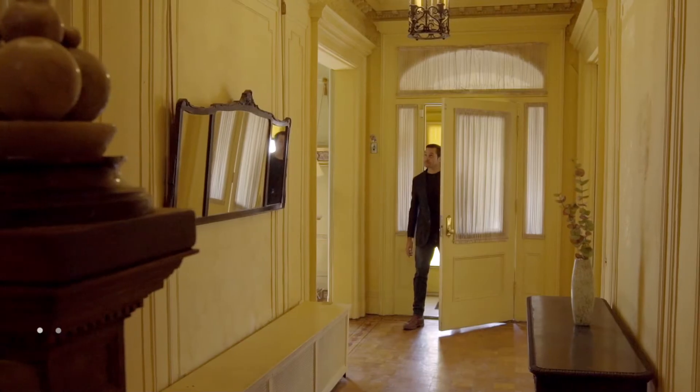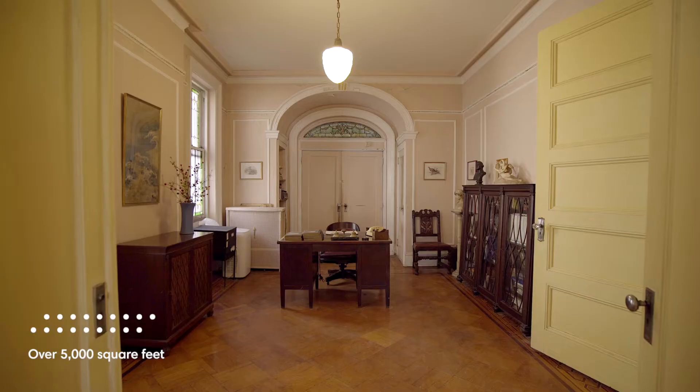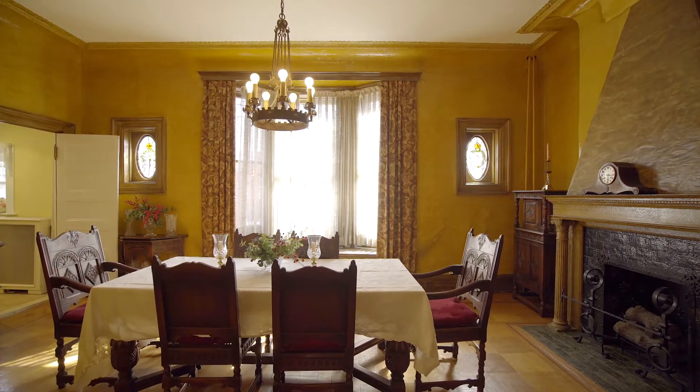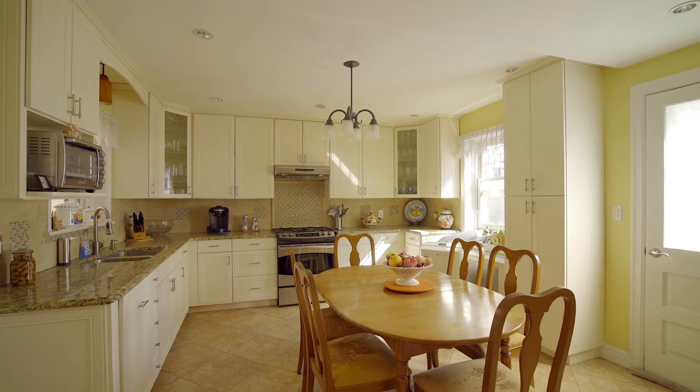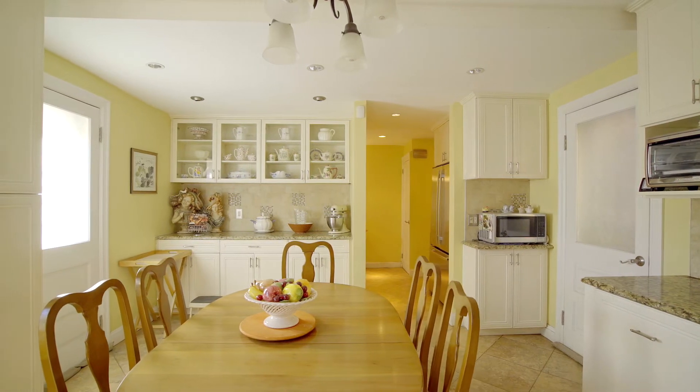On the ground level we have an incredible flow with tons of entertaining space. We have a library, a den, a living room, and a formal dining room as well. The kitchen is also massive — it was renovated just a few years ago and is very spacious and very usable.